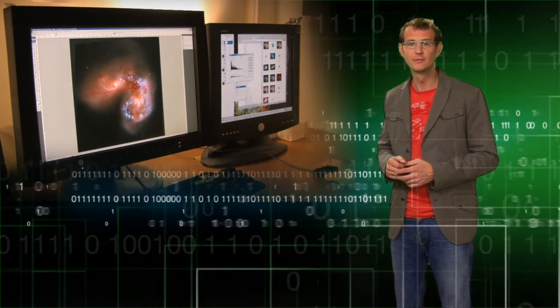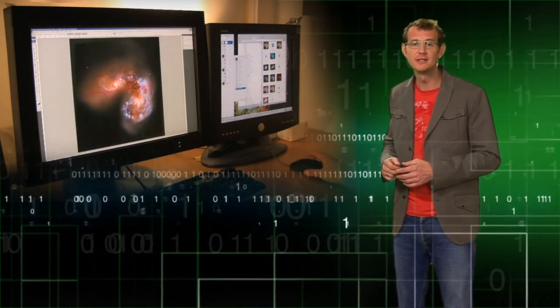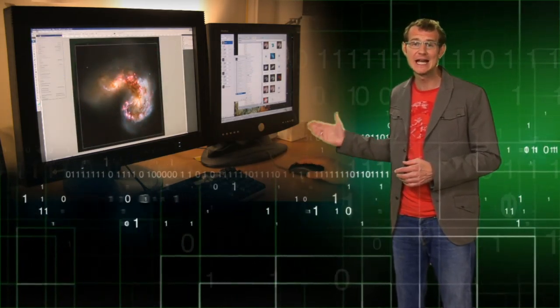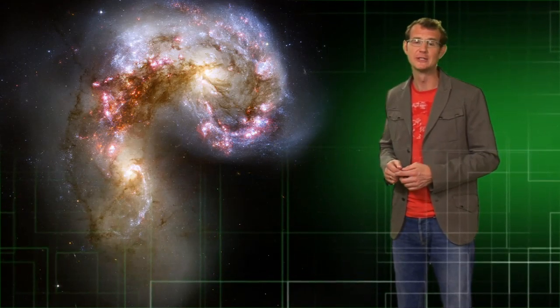Moreover, by combining multiple images of the same object taken through different color filters, one can produce spectacular composites that blur the boundary between science and art. You too can benefit from digital astronomy. It has never been so easy to dig up and enjoy the amazing images of the cosmos. Pictures of the Universe are always just a mouse click away.